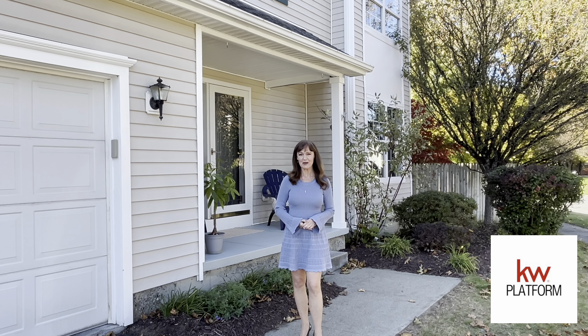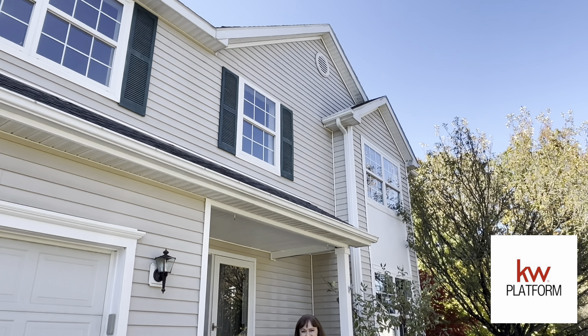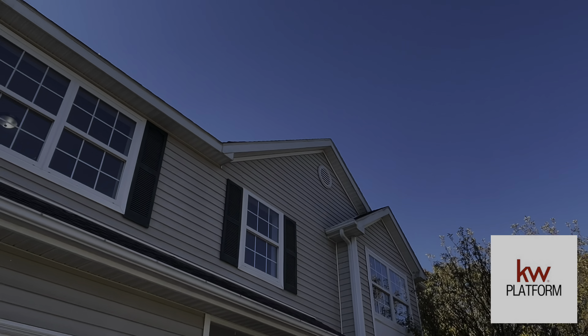We're here on the west side of Saratoga Springs today at 3 Maxwell Drive. This house has four bedrooms, two and a half baths, and has 1,866 square feet. It's in the Saratoga Springs City School District. What an amazing location in Westway Farms. Let's take a look around.